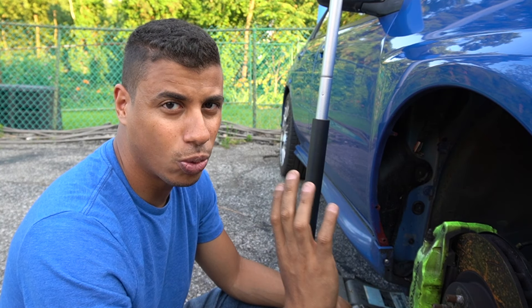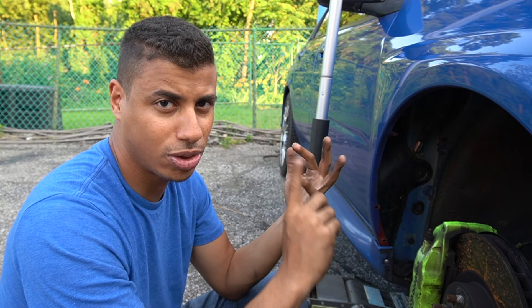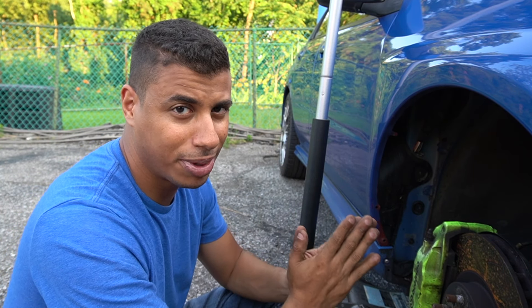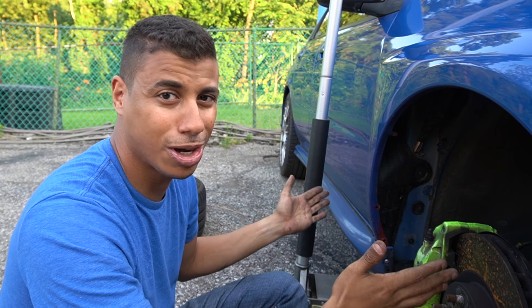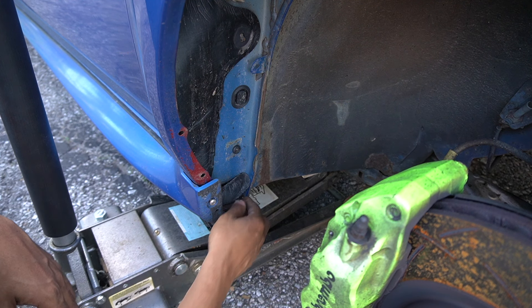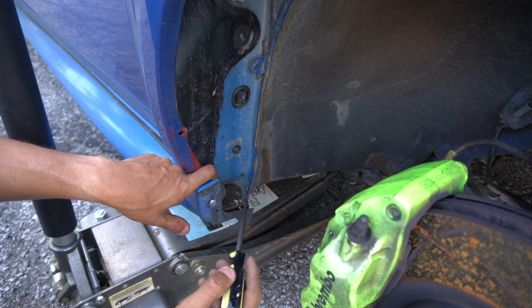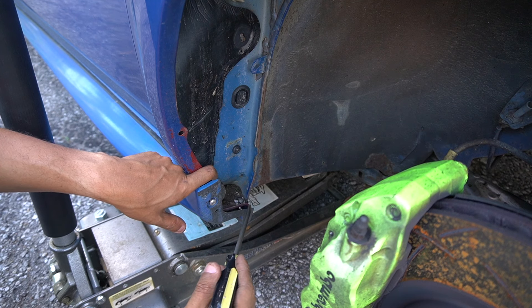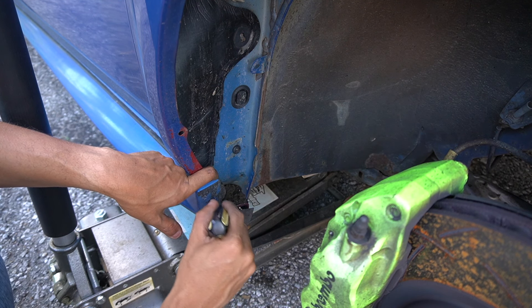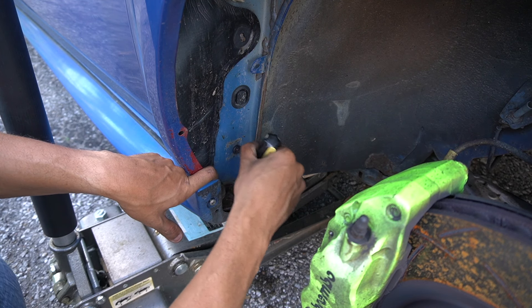One of the most common places that rusts on cars is behind the wheels — whether it's in the front or the rear, behind the wheel is very common. I figured I could use this opportunity to show you exactly why. Without my fender liner, it's easy to see that a lot of rocks and debris like to collect right behind where the fender liner would sit and where my side skirt meets up. There's nothing but rocks, dirt, and silt in here, so I'm going to clean this out.